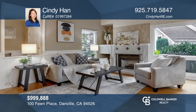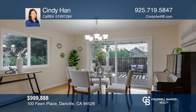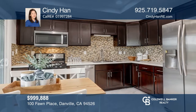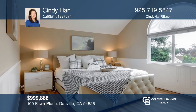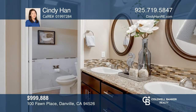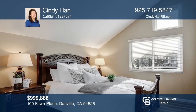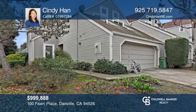Enjoy spectacular Mount Diablo views from this end unit backing up to open space in Danville Ranch. This home has been beautifully updated with decorative touches throughout. The living room offers soaring ceilings and a wood-burning fireplace. The updated kitchen has custom cabinets, granite counters, and stainless steel appliances. Retreat to the large primary suite with views. The HOA includes a community pool, spa, tennis courts, and more. Contact Cindy Hahn today to learn more.